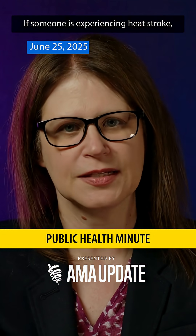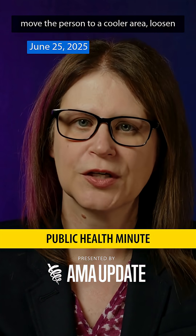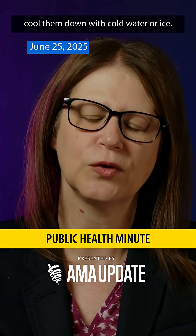If someone is experiencing heat stroke, you should immediately call 911 and then move the person to a cooler area, loosen or remove the outer layer of clothing, and cool them down with cold water or ice.